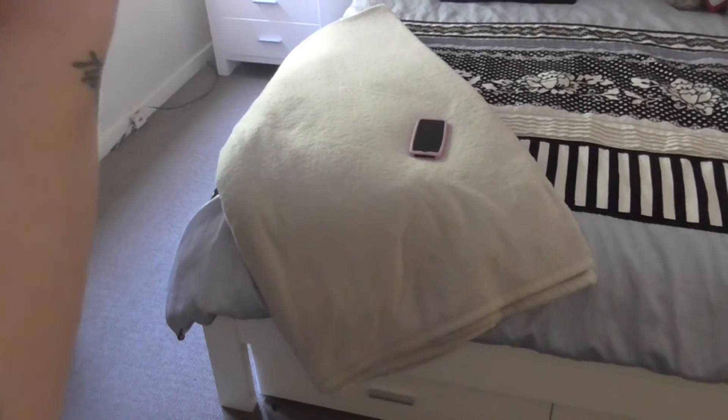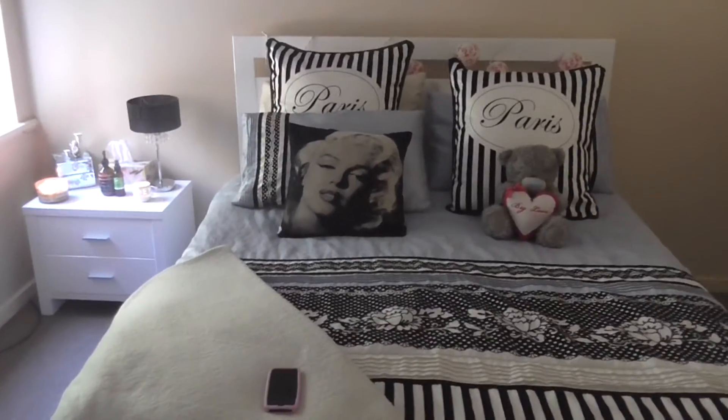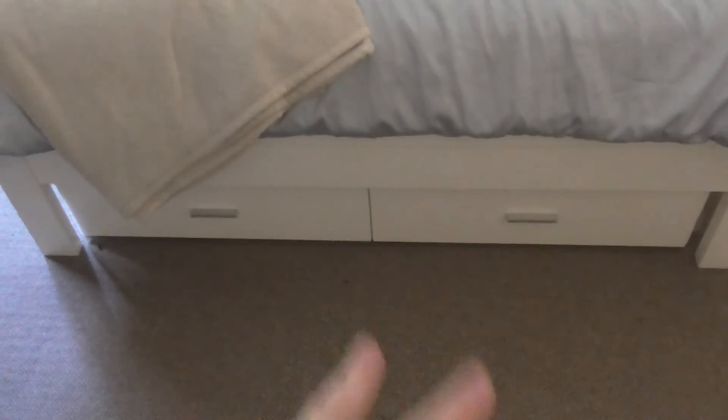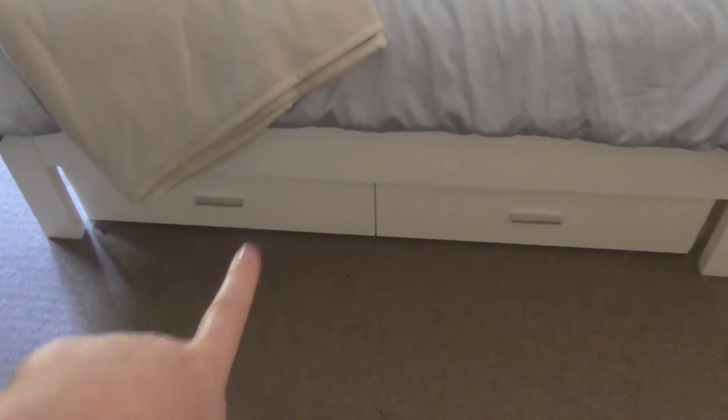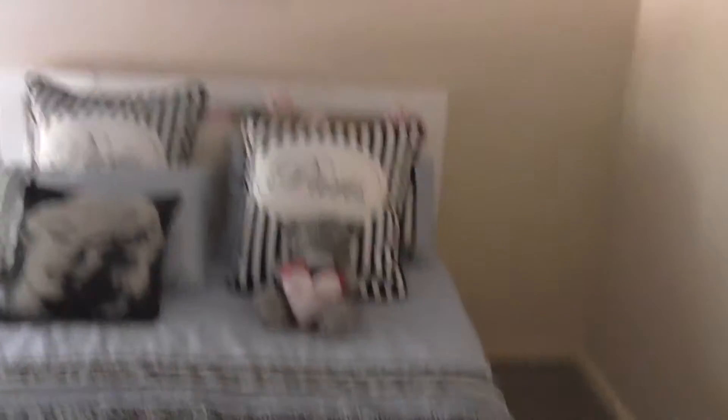At the end of the bed I just keep a blanket because on colder nights I like to drape it over the bed. It's really warm — it's like a polar bear fleece, I like to call it. At the end of my bed I've also got more storage; these drawers are really good and I keep just random stuff in there.